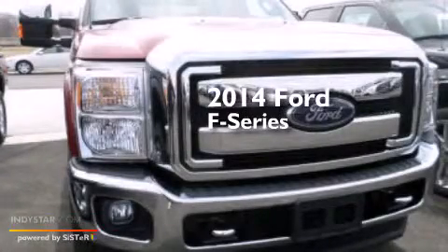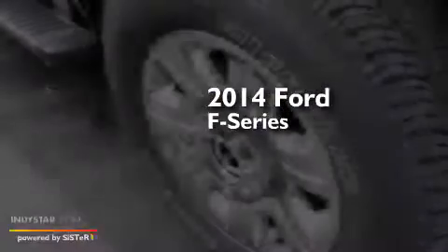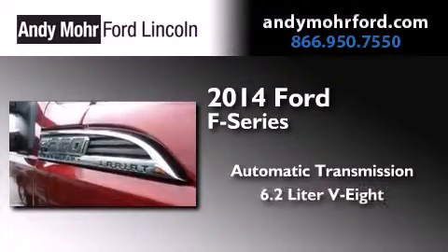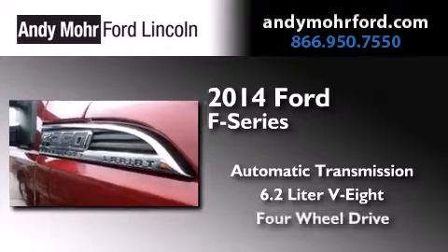This is a brand new 2014 Ford F-Series. This truck has an automatic transmission, a 6.2-liter V8, and four-wheel drive.